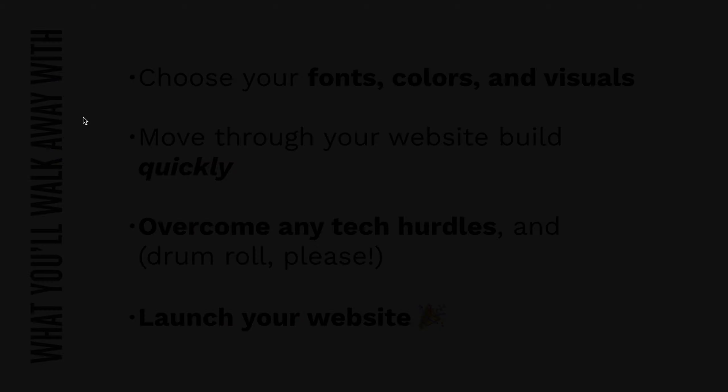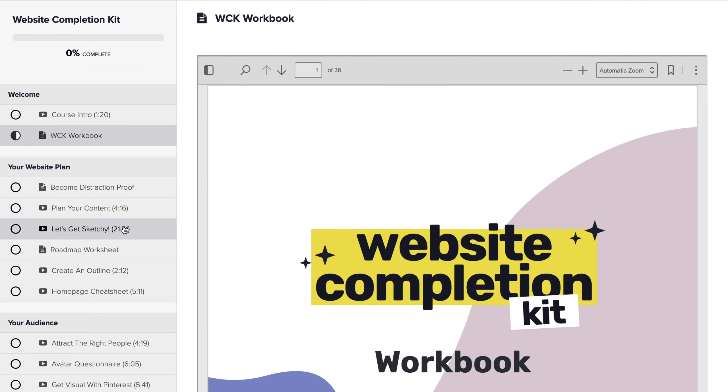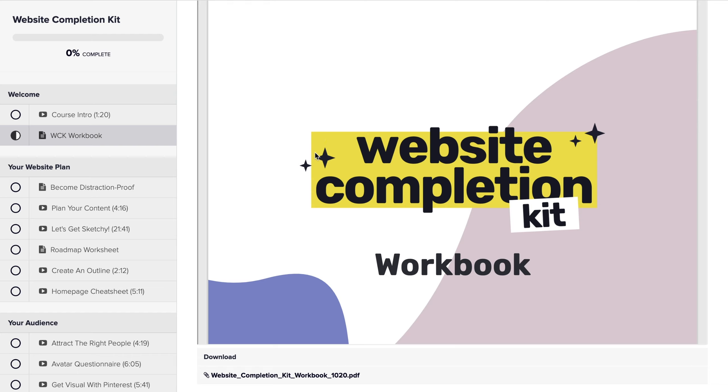I'm going to pull up Teachable. This is our learning platform where the course is hosted. As you can see, we have our beautiful WCK workbook, which we made downloadable. We asked ourselves how we can make this as valuable as possible so that students get everything they need even just from a workbook — but obviously you should work through the content too.